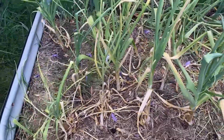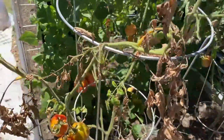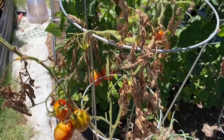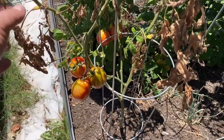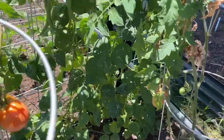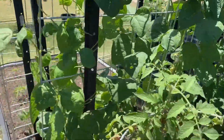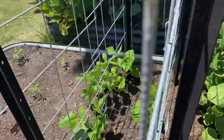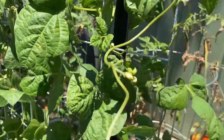Garlic getting closer to being ready. I've already picked a lot of tomatoes today — there are still some left but they're not ready. There are plenty of beans growing on this vine.